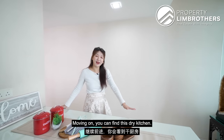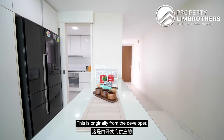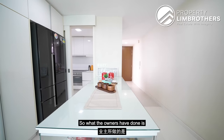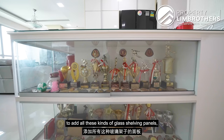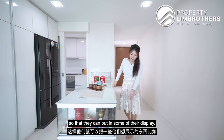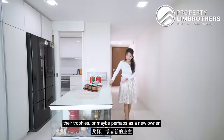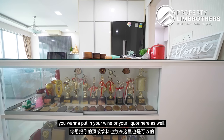Moving on, you can find this dry kitchen, which is originally given from the developer. All the power points here can be found at the site. What the owners have done is add glass shelving panels so that they can put in some of their display, their trophies, or perhaps as a new owner, you want to put in your wine or liquor here as well.